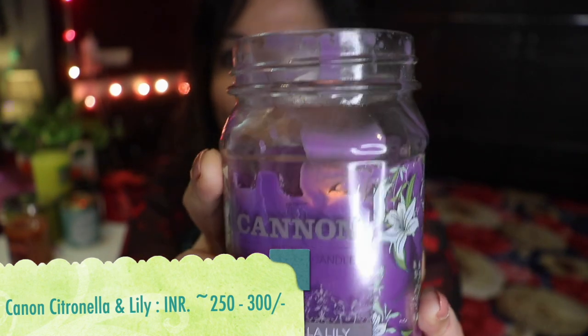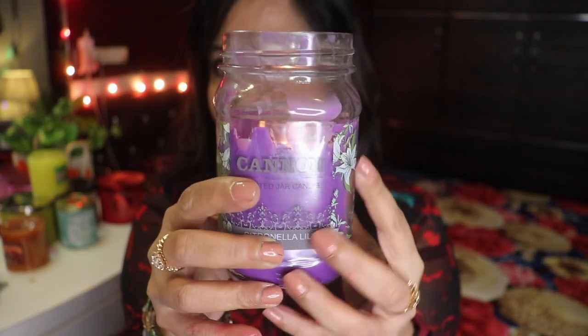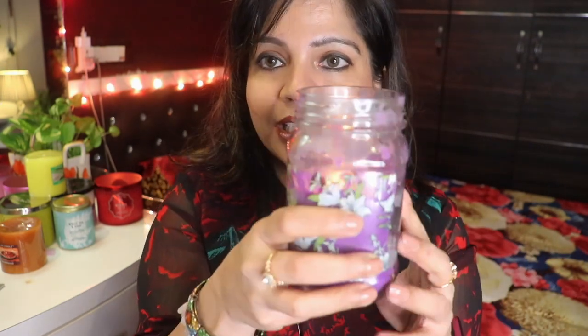This is from a brand called Cannon — if you remember from my first haul video, I had two Cannon candles. This is the Citronella and Lily fragrance, and it smells very good. The only problem with these Cannon candles in small jars is that they tunnel — as you can see, it tunnels up and then the whole jar just becomes a mess, and it doesn't burn that nicely. But the fragrance is a nice citronella as well as lily, which smells so good at night. The moment you enter the room to sleep, you're already in a de-stressed, ready-for-bed mode.